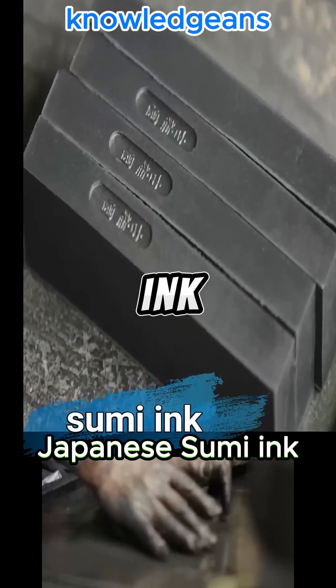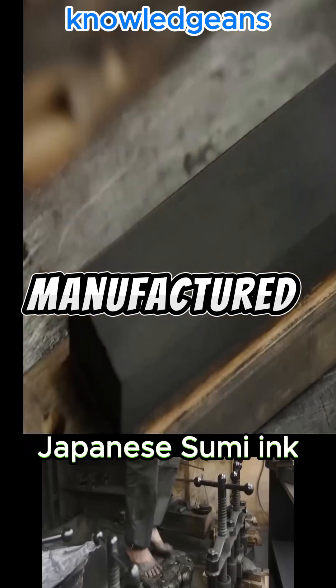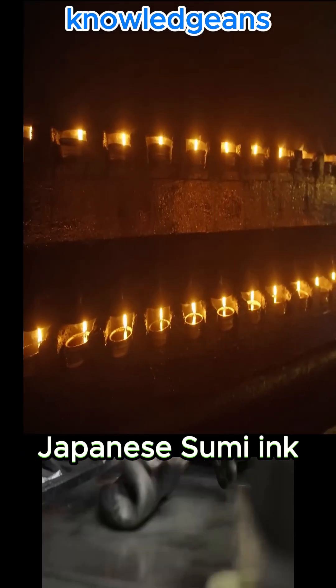The most expensive type of writing ink in the world is Japanese sumi ink, which is manufactured manually and traditionally. The cost of just 200 grams reaches $1,000.